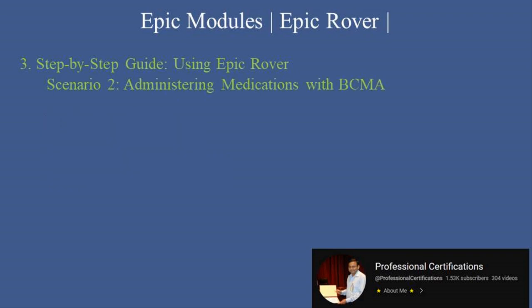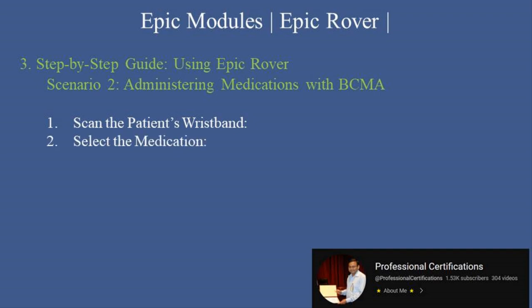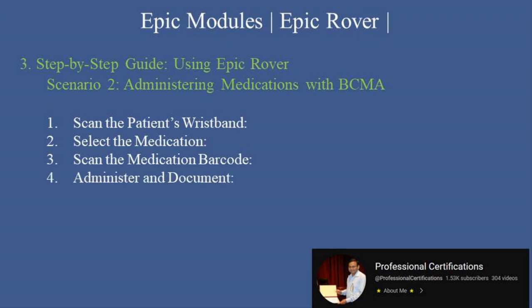Scenario 2: administering medications with BCMA. First, scan the patient's wristband using Rover's barcode scanner to verify the patient's identity. Second, select the prescribed medication from the patient's active orders. Third, scan the medication barcode to confirm the correct medication. Fourth, administer and document by recording the medication administration in real-time, ensuring accurate documentation.